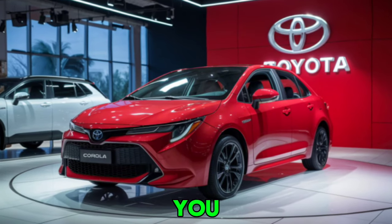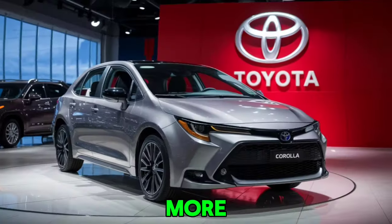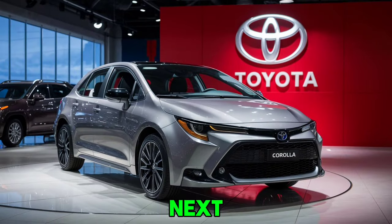Thanks for watching. If you enjoyed this review, don't forget to like, comment, and subscribe to the channel for more in-depth car reviews and automotive content. See you next time.